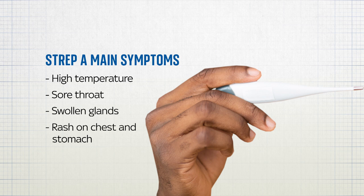We are currently seeing high numbers of scarlet fever cases. The first signs can be flu-like symptoms, including a high temperature, a sore throat, swollen neck glands, and a rash on the chest and stomach, which makes the skin feel rough, like sandpaper.